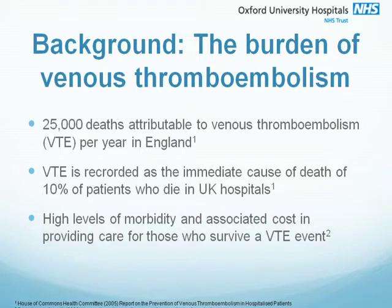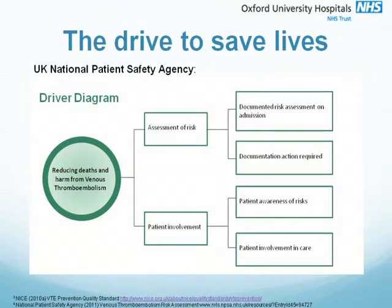You'll also be aware of the drive to ensure that every patient has their risk of VTE assessed and recorded on admission and during their stay. As such, our audit project focused on the top arm of the diagram on this slide. You may well also be aware that VTE is one of the performance measures that has been linked with the financial status of NHS organisations in England.